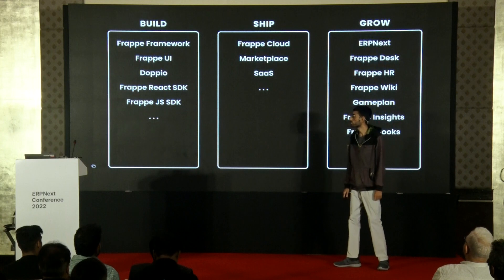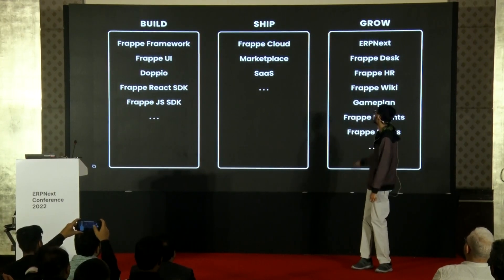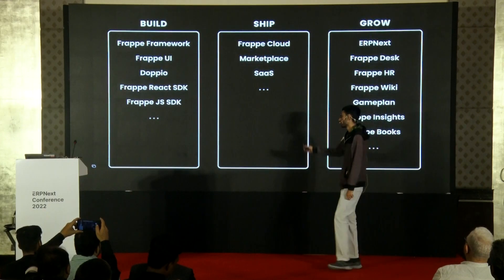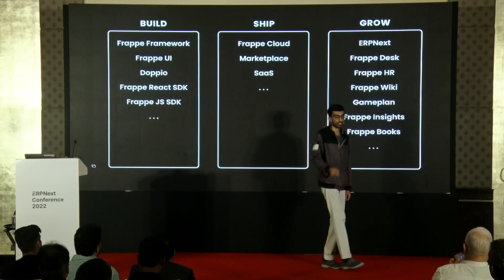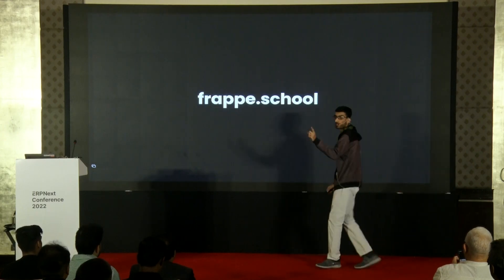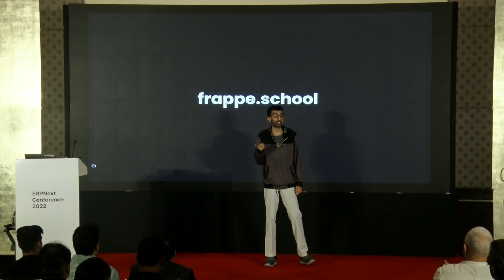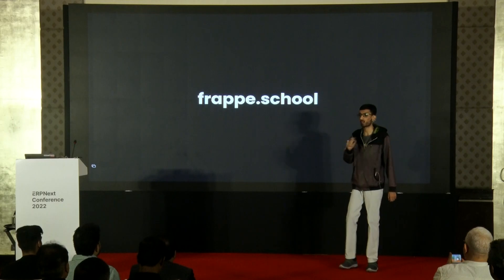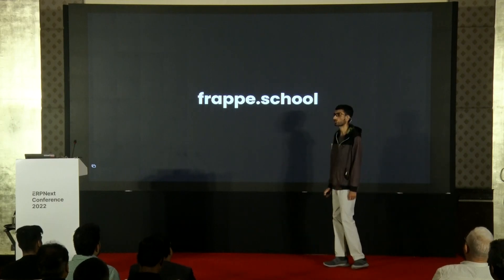To summarize, this is the ecosystem that can help you build, ship, and grow. The dots mean there is much more to come and we have barely scratched the surface. An honorable mention to Frappe School, because an ecosystem isn't complete when you can't learn about it. For your framework and ERPNext needs, there is Frappe.School.